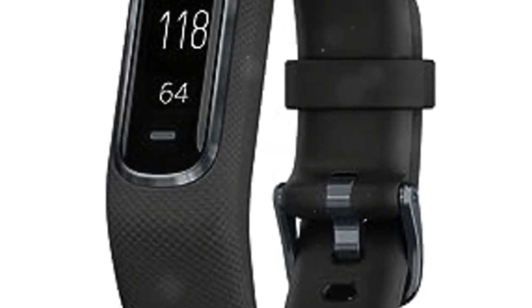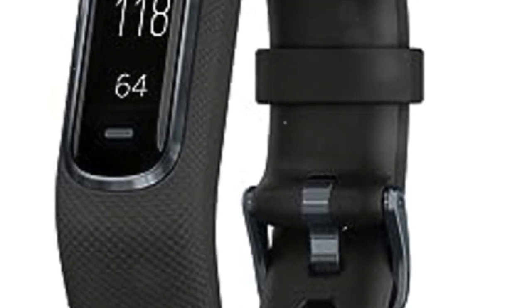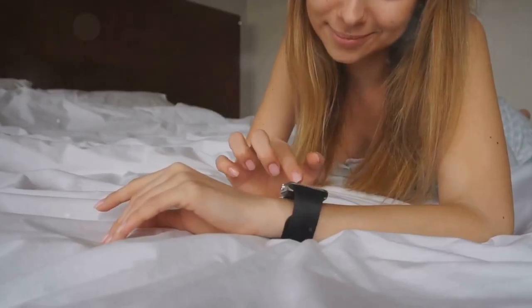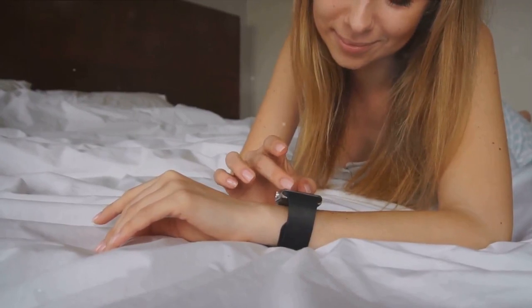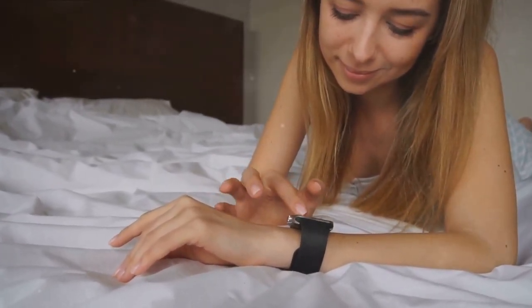Next up we have the Garmin VivoSmart 4. The VivoSmart 4 stands out with its ability to monitor not just your steps and calories burned, but also your blood oxygen levels and stress levels. Its advanced sleep tracking feature helps you understand your sleep patterns better, allowing you to adjust your lifestyle for optimal rest.